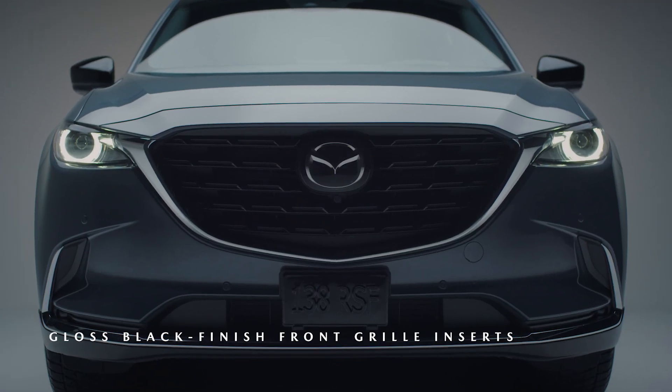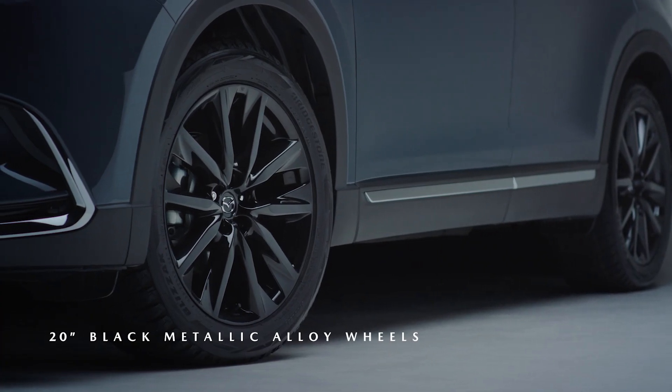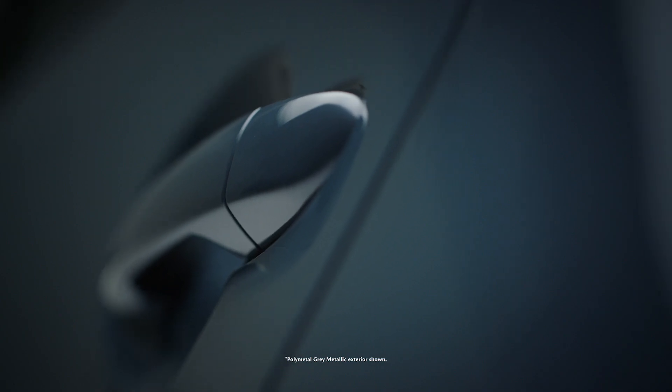It features a number of distinct design touches meant to attract people with an expressive sense of style. Black metallic finish alloy wheels and gloss black door mirrors have been created to complement the available polymetal gray and jet black exterior colors.